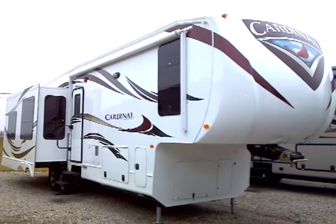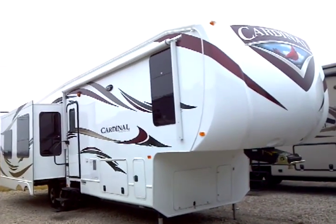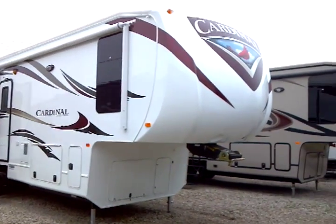This is a 2012 Cardinal model number 3675RT. It's manufactured by Forest River and presented to you by Terry Fraser's RV Center in Eldridge, Iowa.